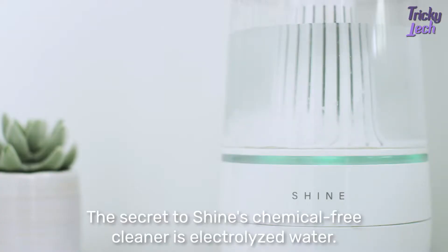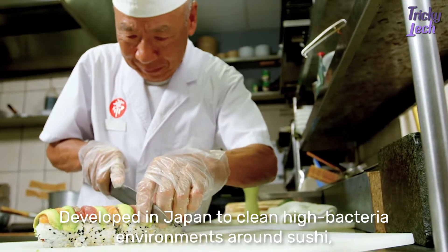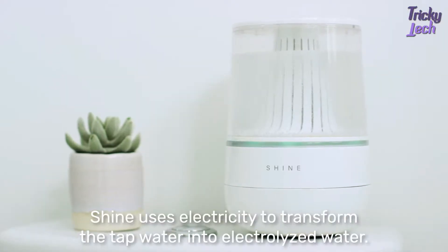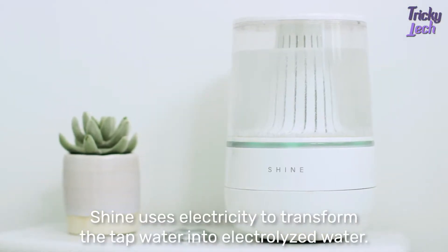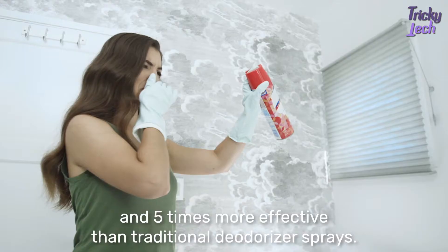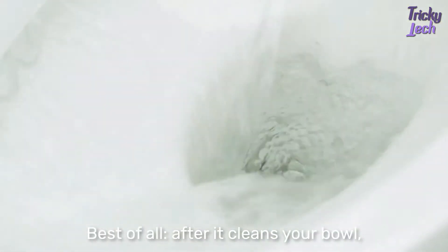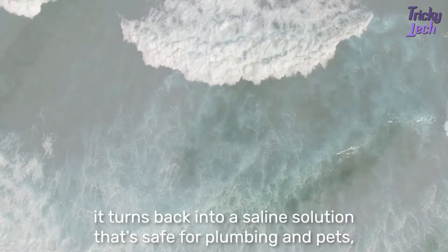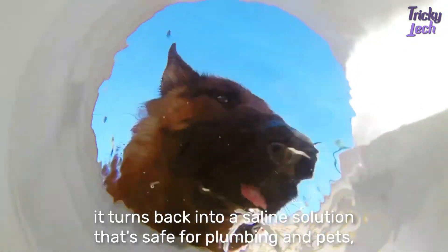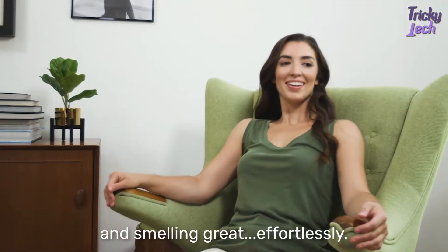The secret to Shine's chemical-free cleaner is electrolyzed water. Developed in Japan to clean high bacteria environments around sushi, Shine uses electricity to transform tap water into electrolyzed water. This supercharged water is as powerful as bleach, and five times more effective than traditional deodorizer sprays. Best of all, after it cleans your bowl, it turns back into a saline solution that's safe for plumbing and pets — leaving your bowl free of germs, sparkling clean, and smelling great, effortlessly.